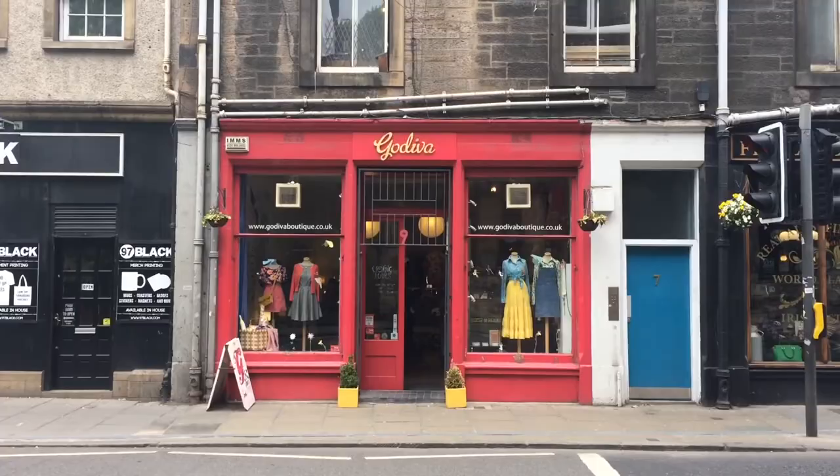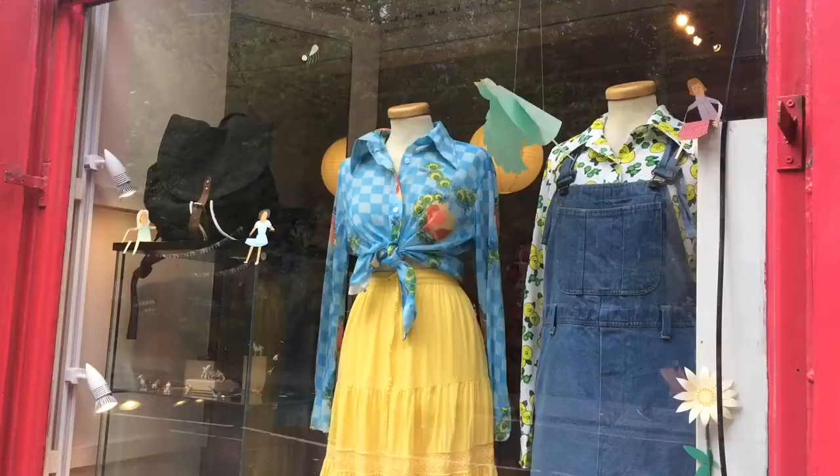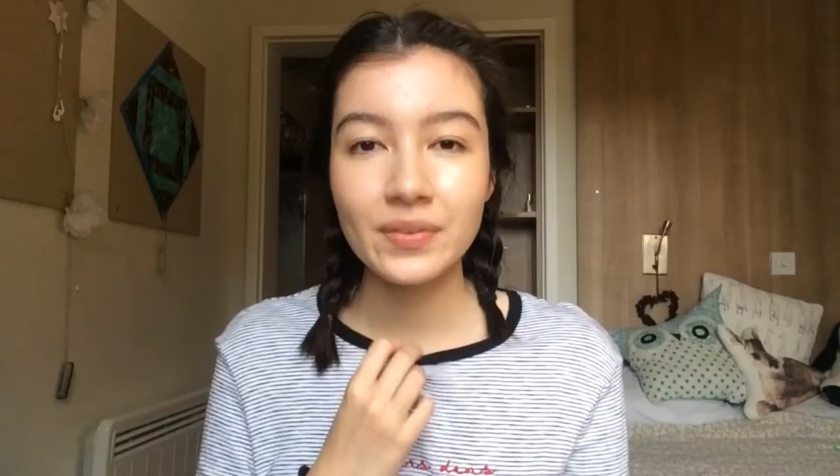Number three is Godiva. Their shop is split into two halves. The front half is more like re-loved pieces or new pieces that look vintage, and the back of the shop is pieces that are properly vintage or secondhand clothing. I quite like popping in there from time to time to have a look.